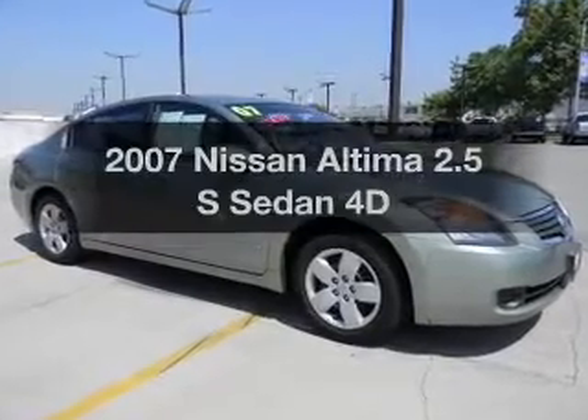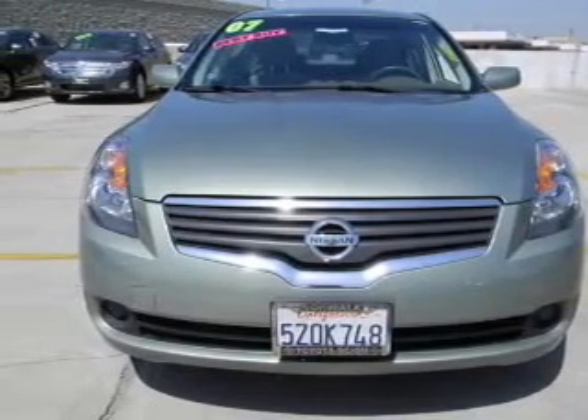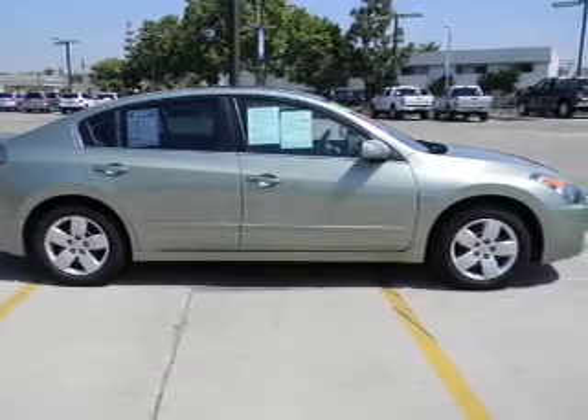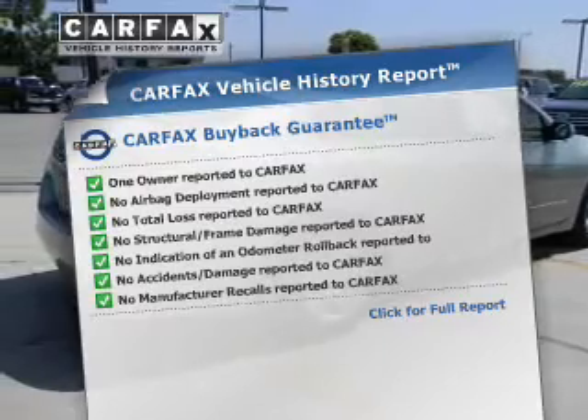Imagine yourself in this 2007 Nissan Altima. Everything you need under one roof with this great vehicle, with a reliable engine that responds smoothly to its automatic transmission. Know the history on this ride and greatly reduce your buying risk with the included Carfax Vehicle History Report.